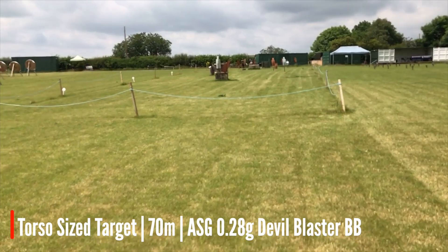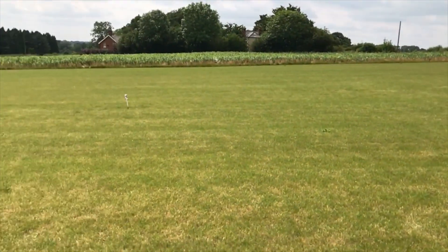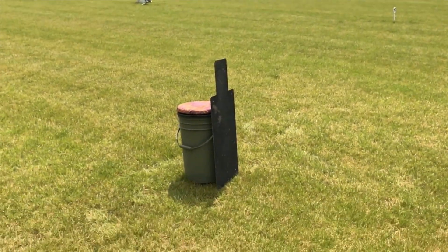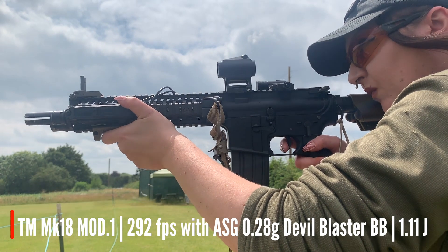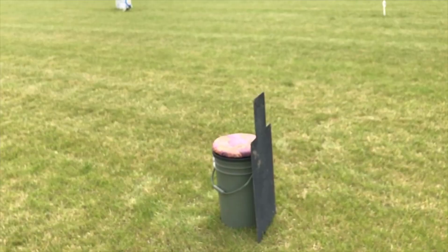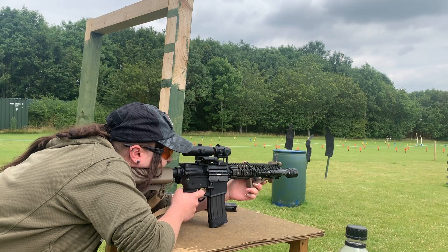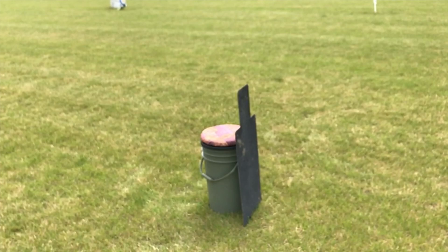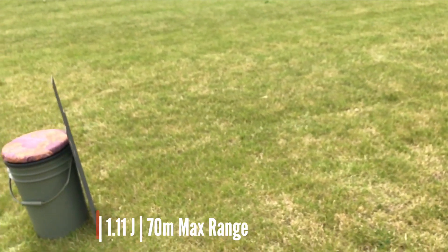Okay, so we're now at 70 metres with the TM Mark 18. A lot of them are landing on this grass just in front.